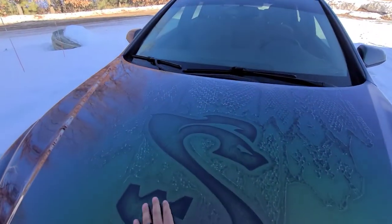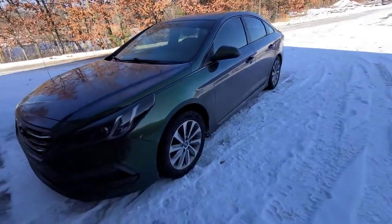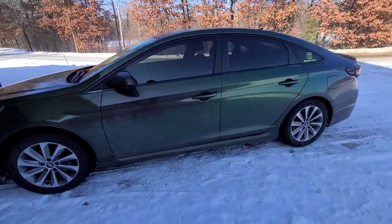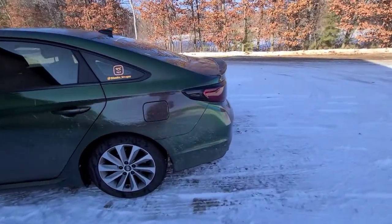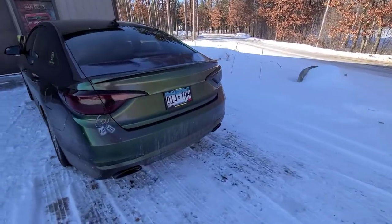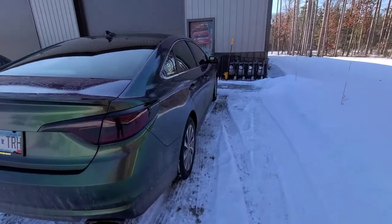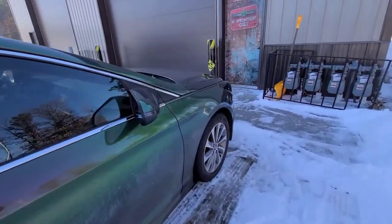That looks really nice. It should be in the sun a little bit — I don't know if you guys can see the color changing right there. I can see the purple. It looks green and purple and blue. It's cold — I got to get inside. It's mucho cold for me.